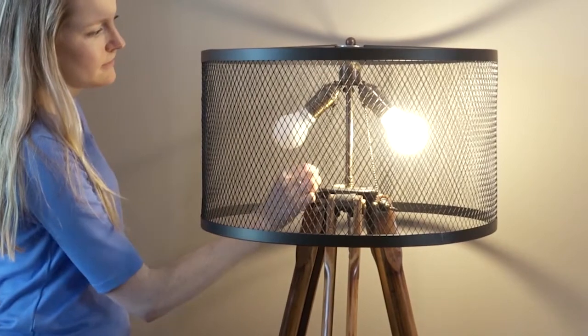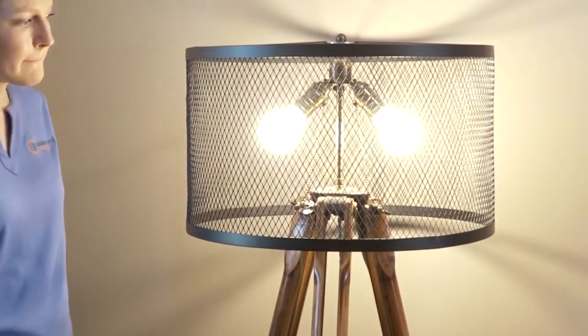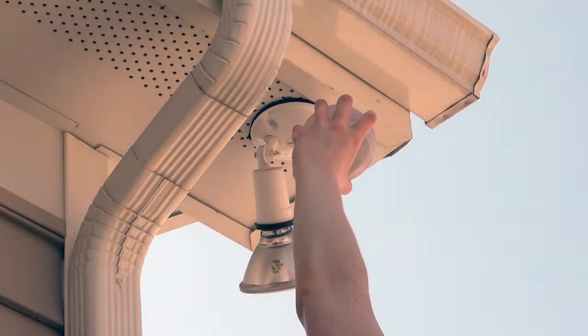Another easy and low-cost tip is to replace old light bulbs with LEDs. LED bulbs can last 20 to 30 times longer than incandescent bulbs. Be sure to remember your outside lights too.